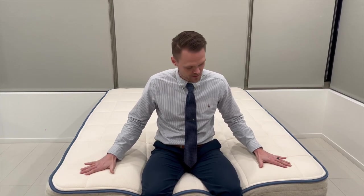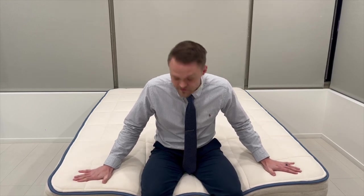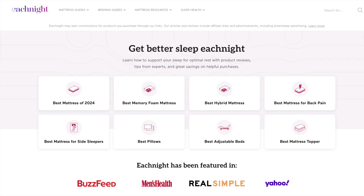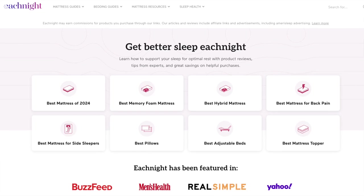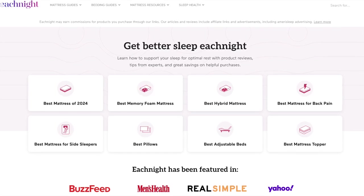Thank you for joining me in my testing and review of the Organica mattress by Amerisleep. Overall I would give it a 9 out of 10, specifically because the response time is some of the best I've tested on any mattress, and I love the fact that it's made of natural materials like the latex, the cotton, and the wool. I hope this video helped you in your search for a new mattress, and remember that investing in your sleep is investing in your overall health and wellness. For additional content on sleep, health, and wellness, make sure to check out eachnight.com and hit the subscribe button on our YouTube channel.